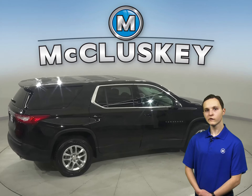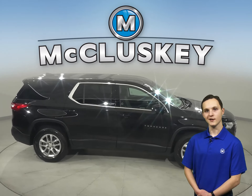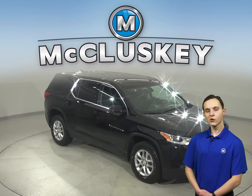Under the hood, this Traverse has a 3.6-liter V6 engine and a 6-speed automatic transmission. It's passed our extensive 172-point inspection, so we know this is a reliable SUV.